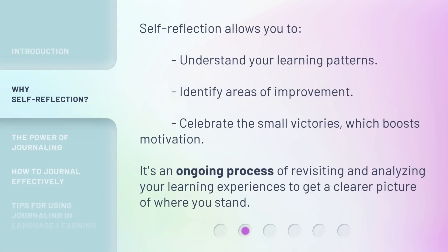Self-reflection allows you to understand your learning patterns, identify areas of improvement, and celebrate the small victories, which boosts motivation. It's an ongoing process of revisiting and analyzing your learning experiences to get a clearer picture of where you stand.